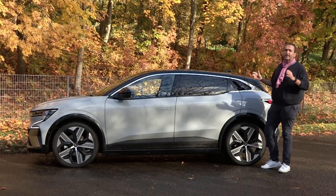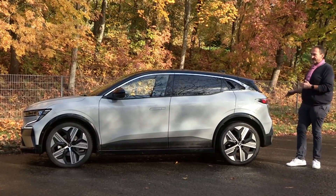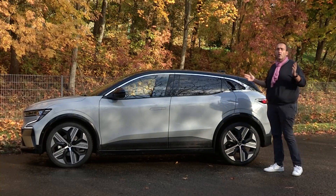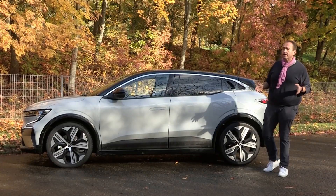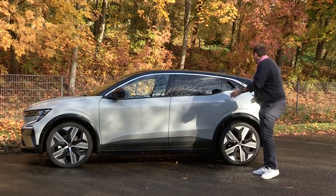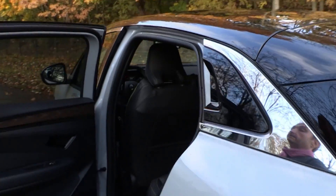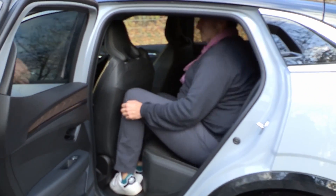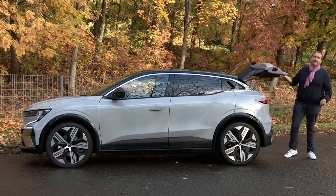It is a proper sexy hatchback with a really attractive rear end. The car measures 4 meters 20, so it is golf segment, compact class. And as every electric vehicle with a dedicated platform, it is very roomy inside. We have a large wheelbase, short overhangs — that means even on the backseat there is enough space for adults. And we have a really big trunk, almost 400 liters in size.